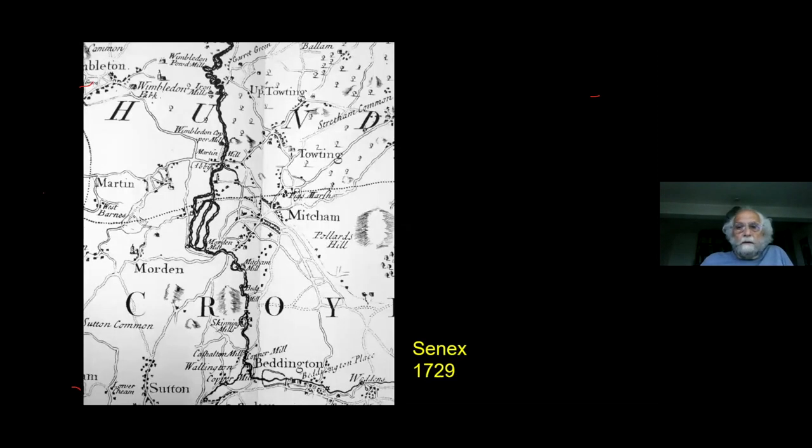Moving on a bit to Senex's map, which is into the early 18th century — 1729 — you can see the industries have become well established. Middle mill has become a copper mill, lower mill has become a copper mill. The skinning mills are on that section of the river that had no mills at all. You've also got a Wimbledon copper mill, an iron mill. Basically, the river has become industrialised really rather rapidly when you think about it.